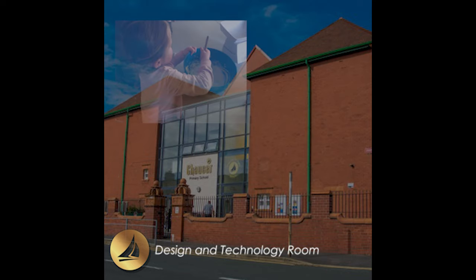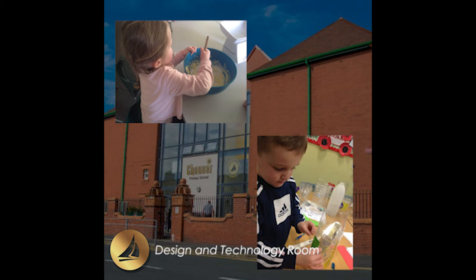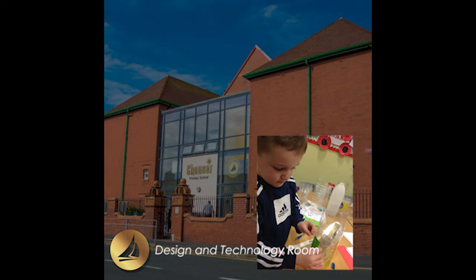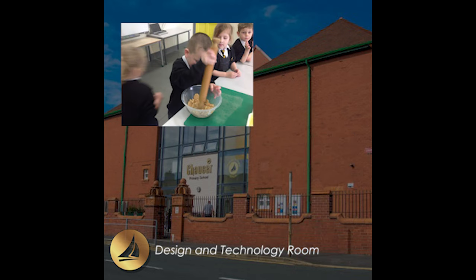Here's our DT room. We love to come in here and get creative. We also have access to the cooking equipment at the back to allow us to practise our baking and cooking.